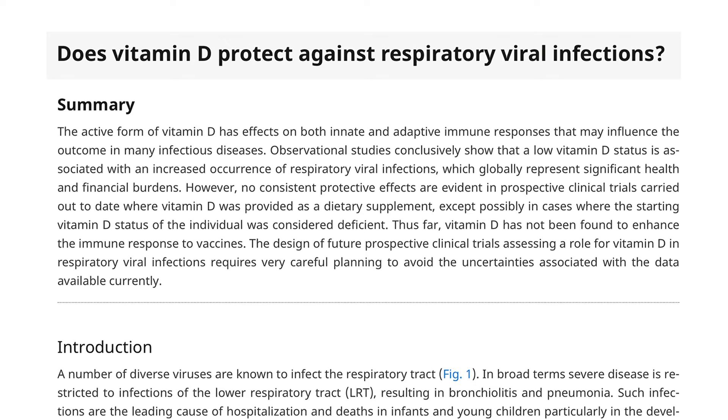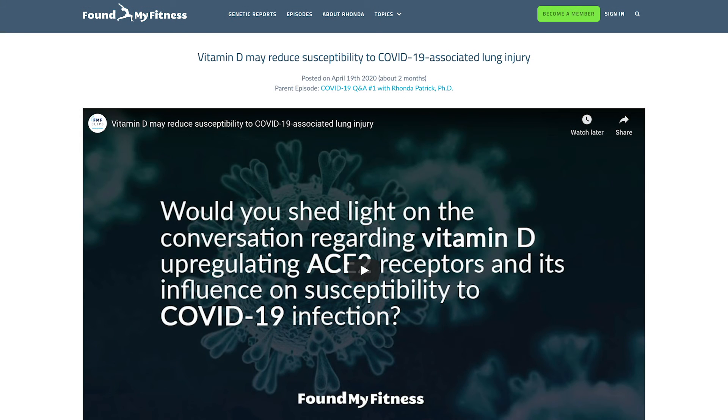Vitamin D also inhibits the production of pro-inflammatory cytokines. Although this may seem counterproductive during a respiratory infection, the pathogenicity of viruses is also associated with what is called hypercytokinemia, or a cytokine storm — a potentially fatal self-perpetuating inflammatory cycle. For more information on vitamin D, please review the clip mentioned on how vitamin D may prevent lung injury.